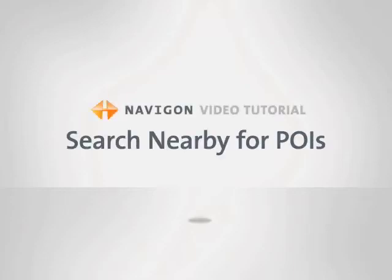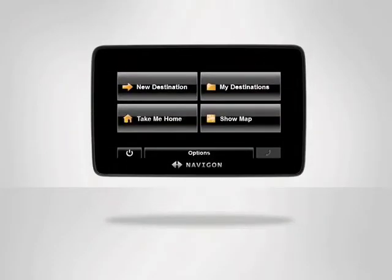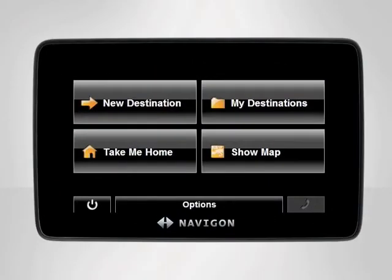Searching points of interest near a planned destination allows you to travel to new places free of stress. With your Navigon device, you will never again be left scrambling to find where to park, eat, or shop.